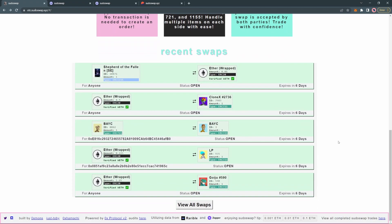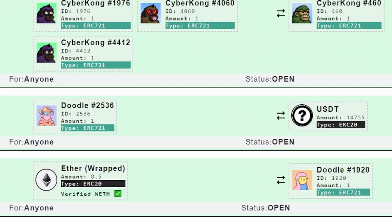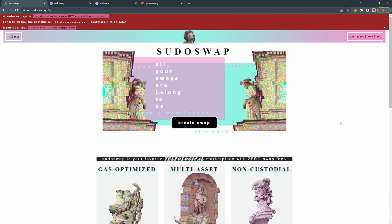As you can see, the marketplace allows you to swap all sorts of tokens with one another. Right here, we have a Doodle for USDT. With the CyberKongs, we can see how you can exchange NFTs for other NFTs. So there are all sorts of possibilities and combinations that you can do with SudoSwap. If you want to use this over-the-counter marketplace, make sure you're using the otc.sudoswap.xyz URL.